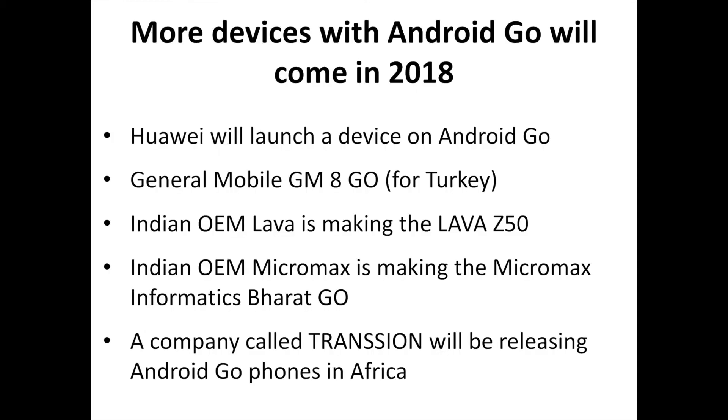Plenty more companies announced Android Go devices at Mobile World Congress, or at least announced an intention to create an Android Go phone in the future. Google has a blog post rounding up the announcements, but we have the most interesting ones detailed above. Google's blog post mentions that the General Mobile GM8 Go was announced and is coming to people in Turkey and around the world, but there seems to be almost no coverage of it out there. There's nothing on General Mobile's website, and while a pre-MWC leak suggested the existing GM8 device would get a GM8 Go version, there's no announcement coverage we could find. What's really weird is that the GM8 seems way too high-end, with 4GB of RAM, for Android Go.